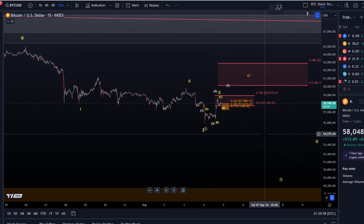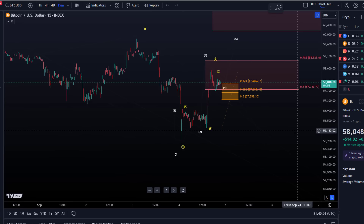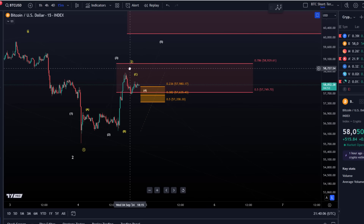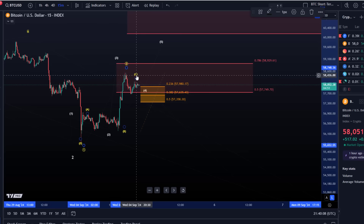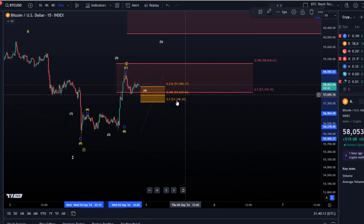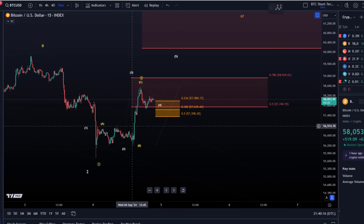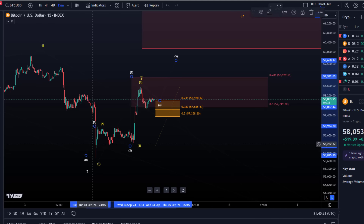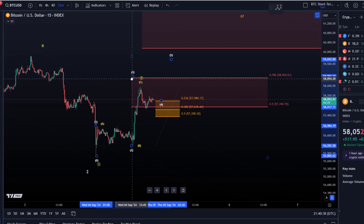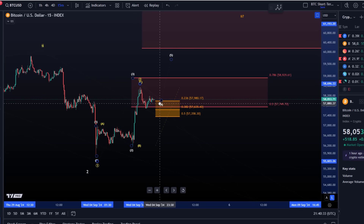I give the yellow count still precedence and I'm now watching for a possible reaction in this micro resistance area. The resistance relevant for a wave 2 corrective rally is between 57,750 and 58,929. Because of the length of the rally, a five-wave move could develop now. If this is the yellow bearish count it should stay a three-wave move, but if one more high occurs it could be a five-wave move — potentially bullish, but we'd need to look at the structure.